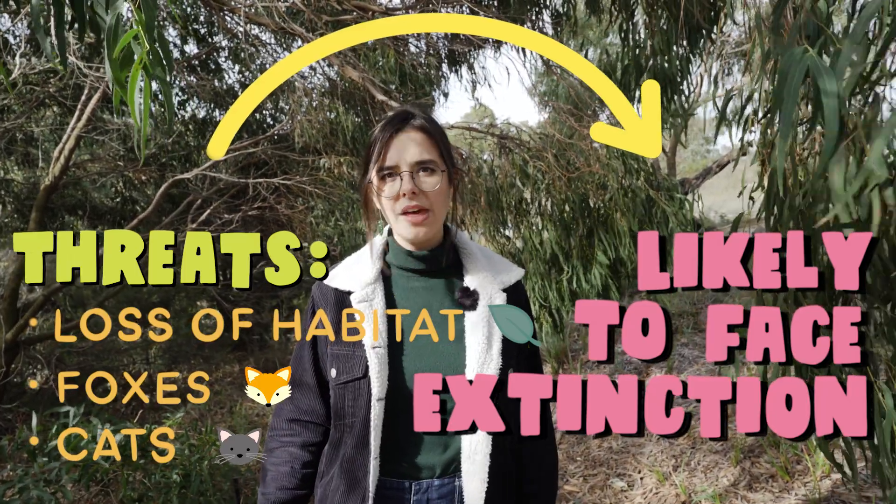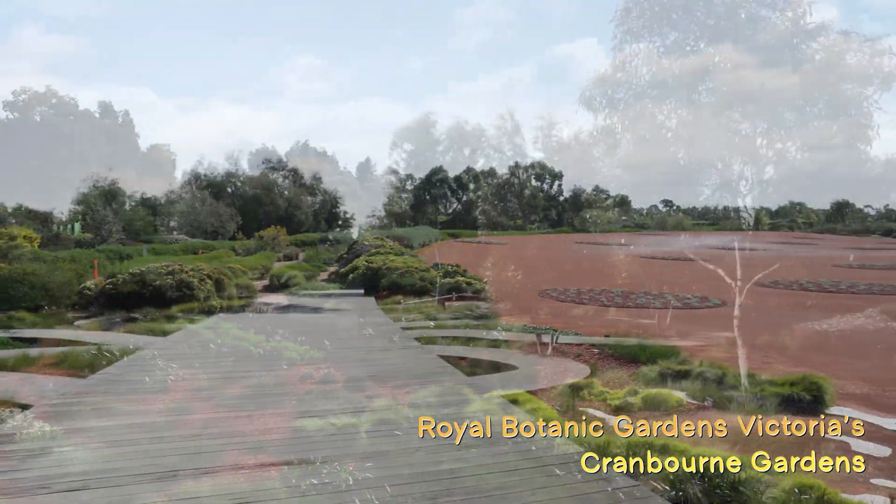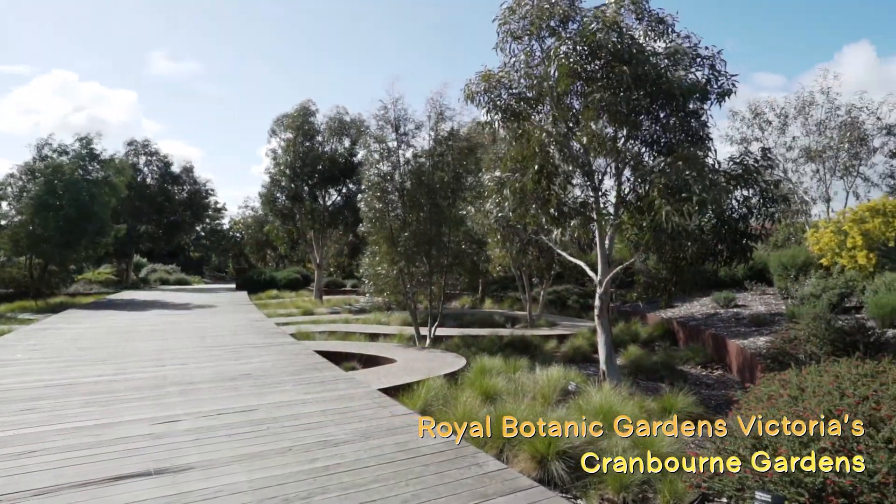But we can't let them go without a fight. Conservation zones, like the one here at the Royal Botanic Gardens Victoria's Cranbourne Gardens, are a haven for southern brown bandicoots. And if we all do our bit, we can help them survive out in the suburbs too.